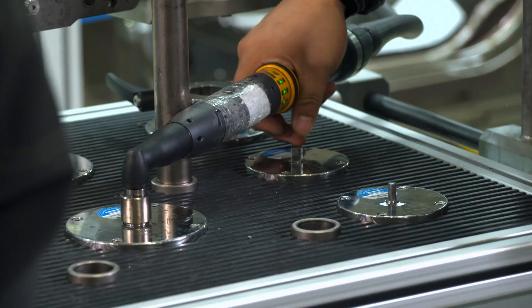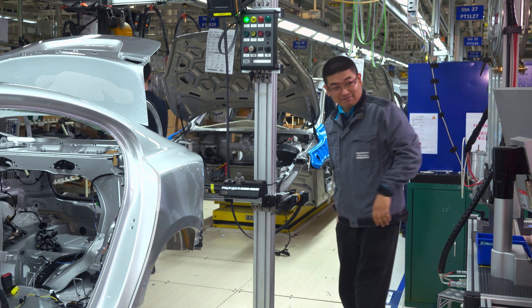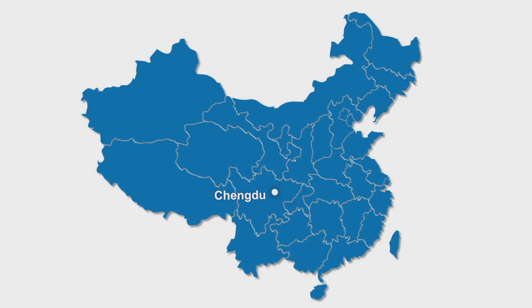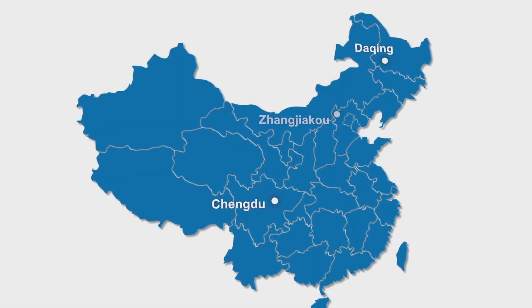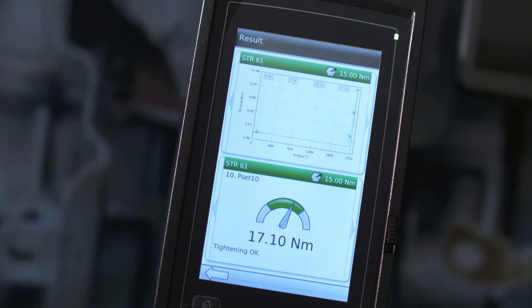The Chengdu plant was the first step of the Volvo Group's China growth plan. There are now three more plants in China — in Daxing, Changjaku and Lukchao — and yes, they are using the same brand of tools. That is a great benefit. Thanks for joining us.